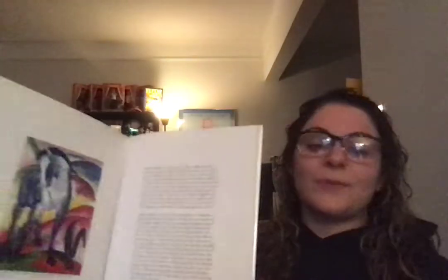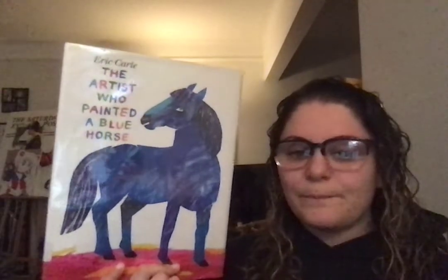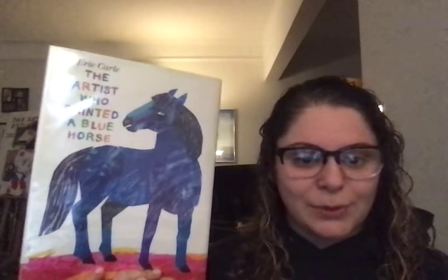So here's what we're going to do. We're going to be inspired today by Franz Marc and his blue horse. What I want from you is you can choose what color you would like your horse to be, but I'm going to make mine blue.